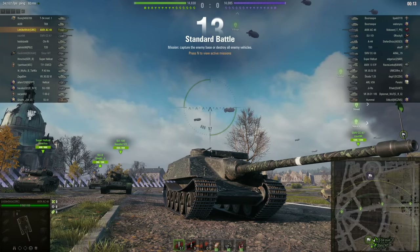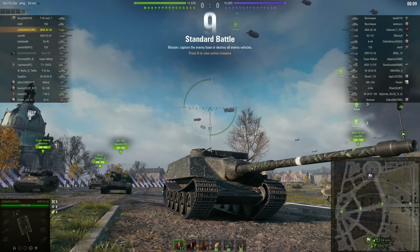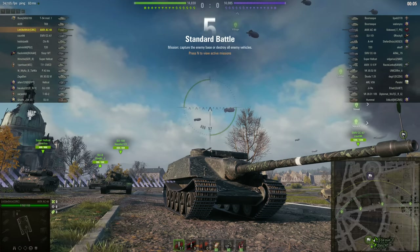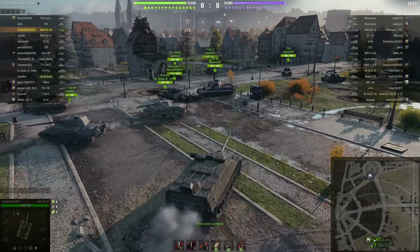Howdy folks, hope you're all having a good one and welcome back to World of Tanks with the Mighty Jingles. Once again, for some strange reason, on the Ruinberg map — it's like a bad penny, it keeps turning up. This is little brother from the Circunflexers clan in the French tier 8 tank destroyer, the AMX AC 48.